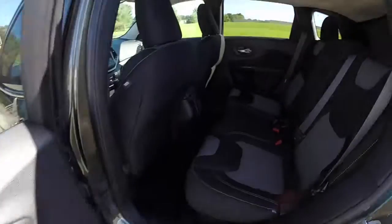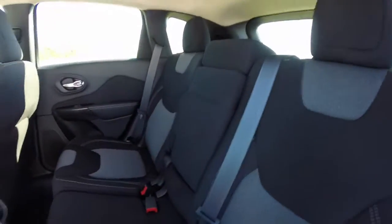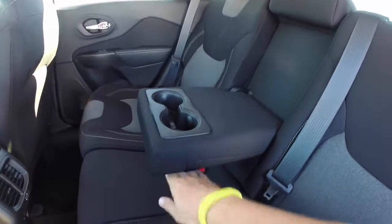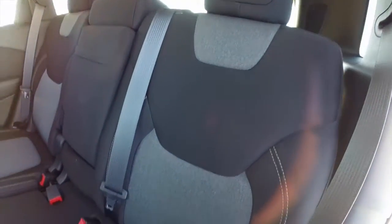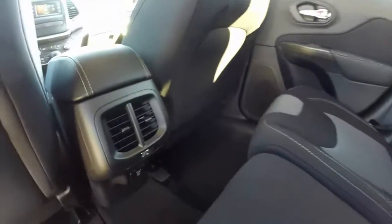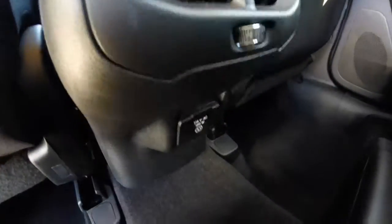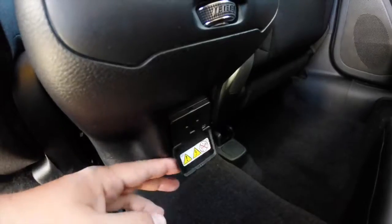Taking a look at the back seat — it does seat three across. There's a full fold-down center armrest with integrated cup holders. The Morocco theme continues back here with the same gray pattern and contrast stitching. There are dual air vents and below that a 15 volt AC outlet as well.